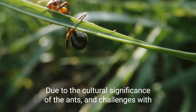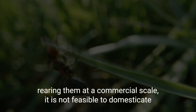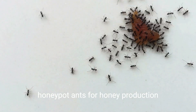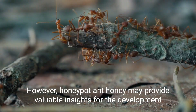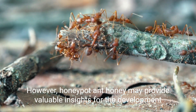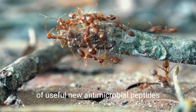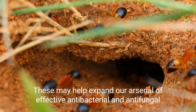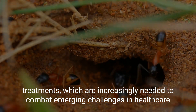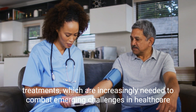Due to the cultural significance of the ants and challenges with rearing them at a commercial scale, it is not feasible to domesticate honeypot ants for honey production. However, honeypot ant honey may provide valuable insights for the development of useful new antimicrobial peptides, which may help extend our arsenal of effective antibacterial and antifungal treatments increasingly needed to combat emerging challenges in healthcare.